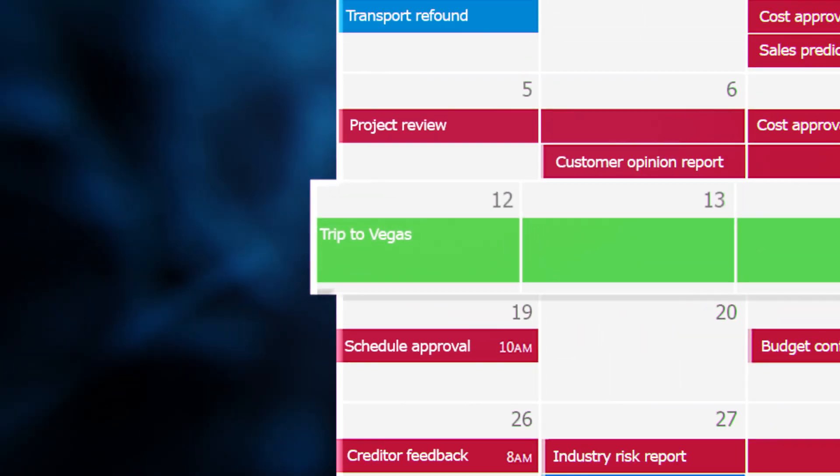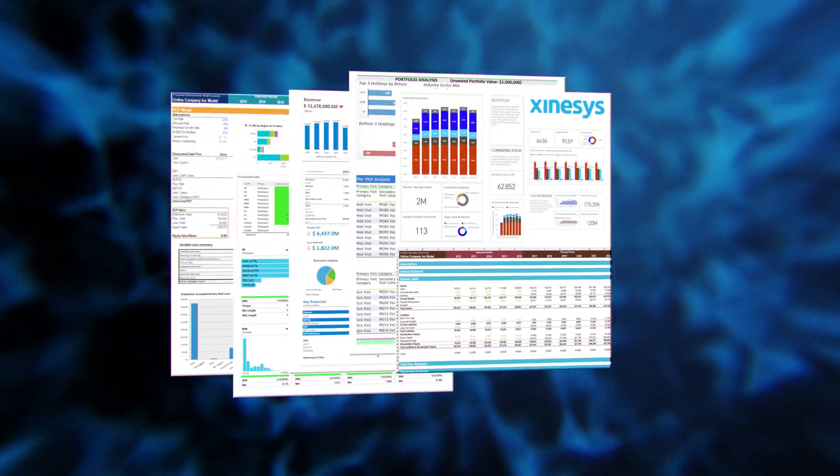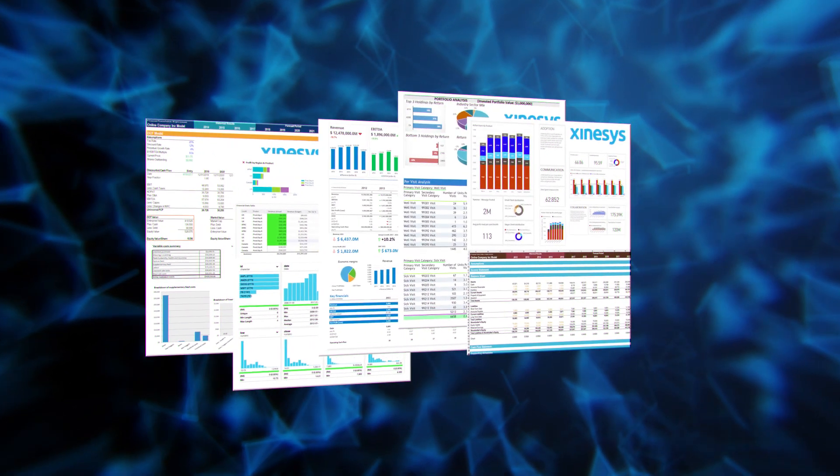The attacker assesses the data available in the mailbox and the colleagues with whom she interacts. They learn of a project which shows some real potential for leverage — an ongoing acquisition. Timing their attack for maximum success, they strike on a Friday afternoon.